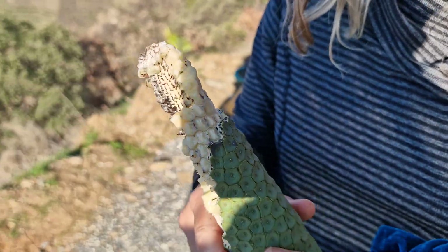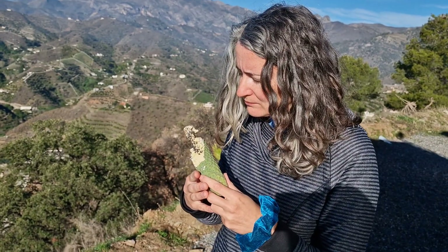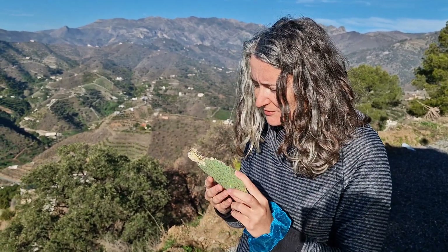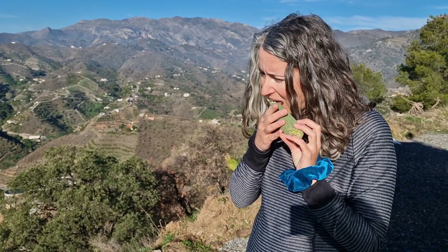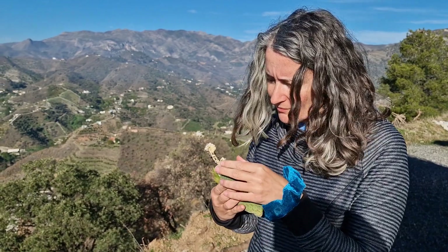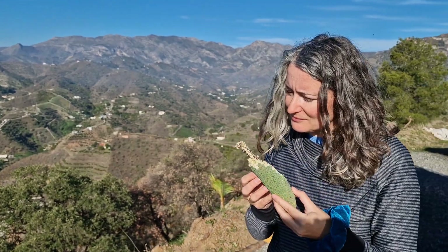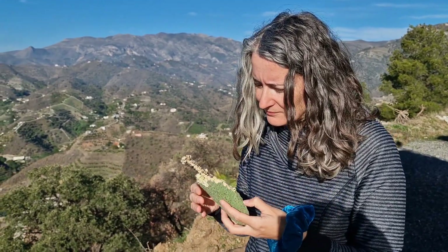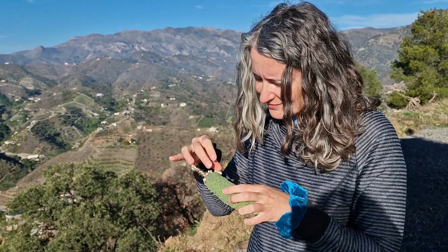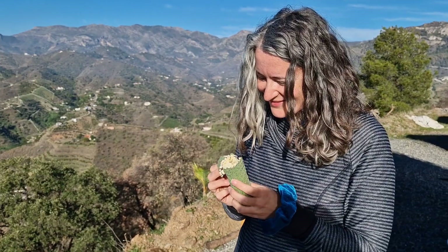We were not sure if we were gonna like it, because it's actually the first time we are trying this. Before, we had this fruit from our plant but we never tried it — we were scared to try it, because we weren't sure if you can eat it or not. But then we saw that they're actually selling it, and we thought it cannot be fake — it must be the real thing.